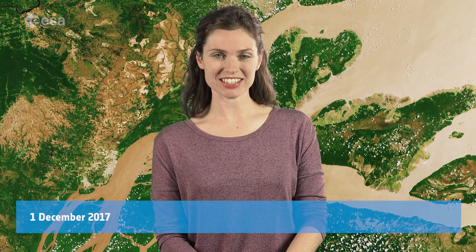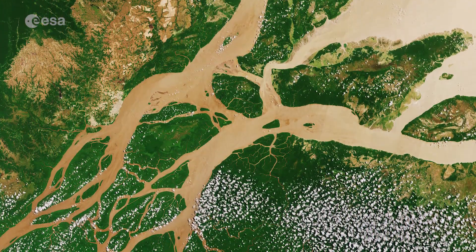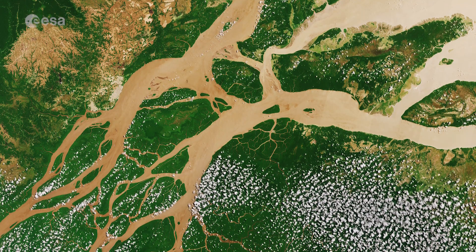Hi, I'm Kelsea Brennan-Wessels and welcome back to Earth from Space on the European Space Agency Web TV. The Copernicus Sentinel-2A satellite takes us over northern Brazil on August 22, where the Amazon River meets the Atlantic Ocean.